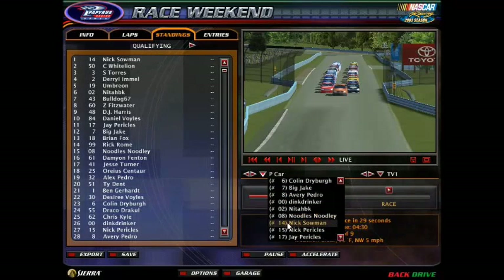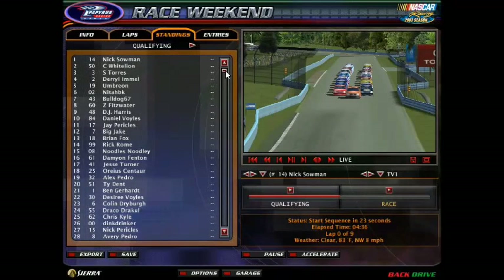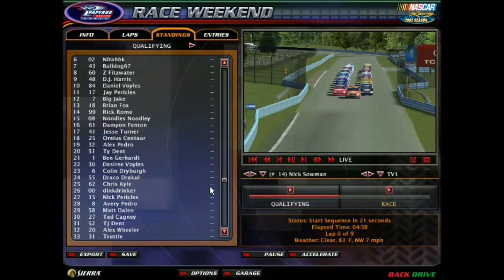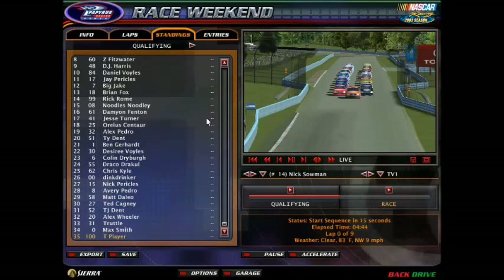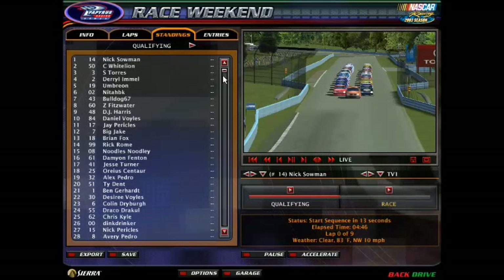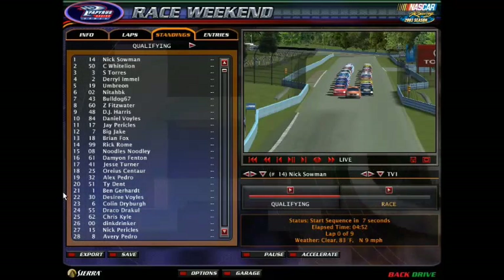The number 14 of Nick Sulman will be leading us to the green flag. Starting beside him will be Kako White Lion, the points leader. Here are the rest of the starting grid — 34 trucks. We just need two more trucks to get a full field. Damn, we're so close. After an exciting and eventful race at Pocono, what will Watkins Glen have in store for us? We shall see.